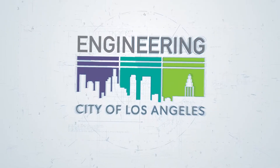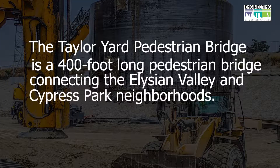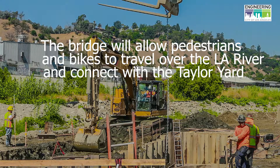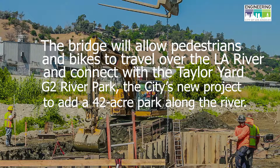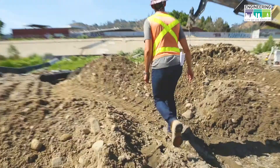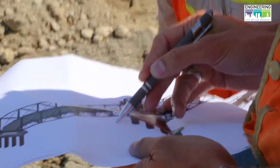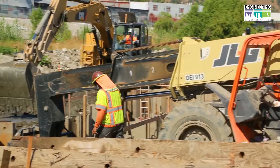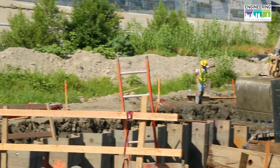We are currently at the Taylor Yard Pedestrian Bridge Project. Where all the fun is at right now is going to be in the center. What we're doing here is we're building a big cofferdam in order to install our four center-bent pile foundations, as well as the pier wall.